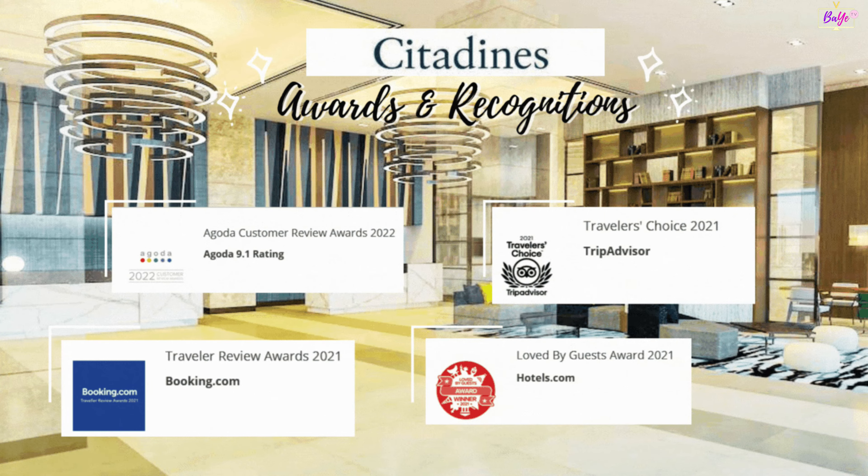Hello beautiful people! I'm Babes. I'm Yeye. Together we are your BAE! In today's episode of BAE TV, we will feature our view on Citadines Manila Bay Hotel. We will also share with you the top 3 reasons why we like this accommodation and a bonus tip to get a discount.